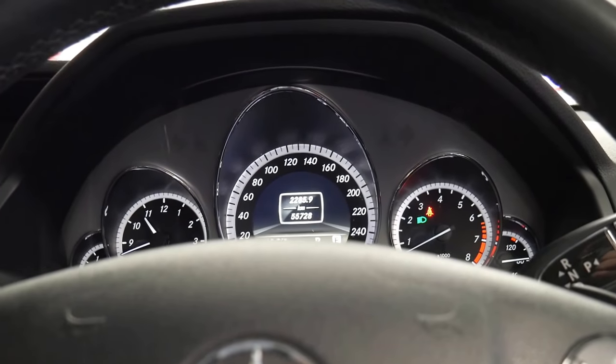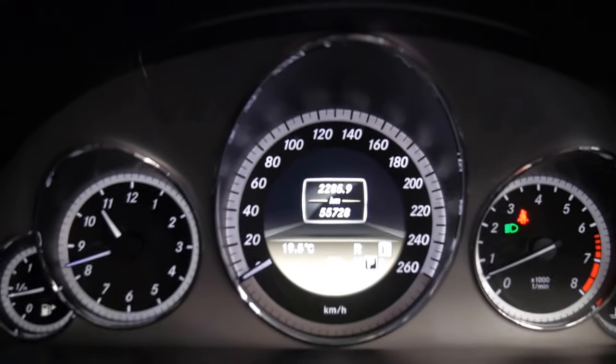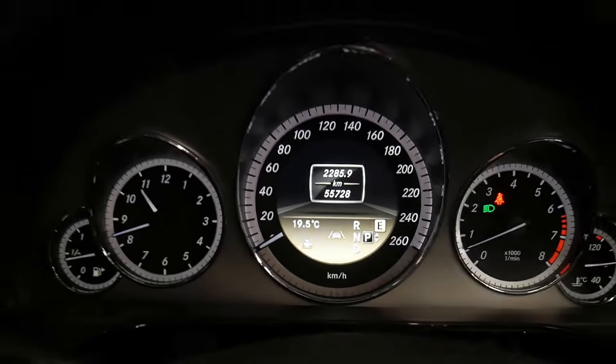So if you've been driving for a long time and you start to doze off, the car will actually warn you. It'll come up with a coffee cup — you can see that down there — saying attention assist is activated.